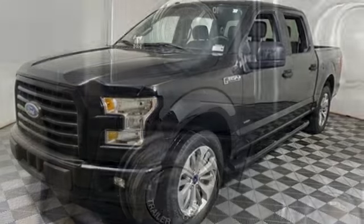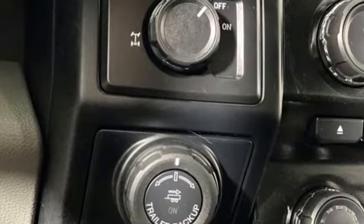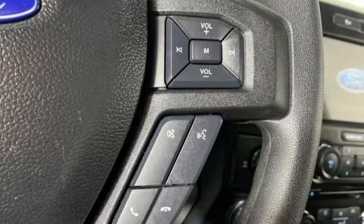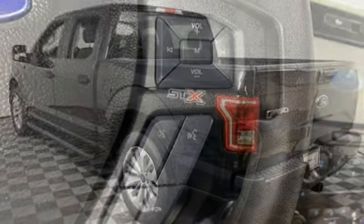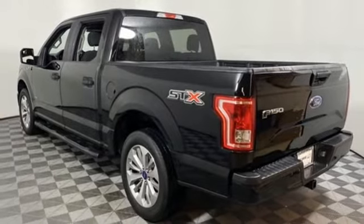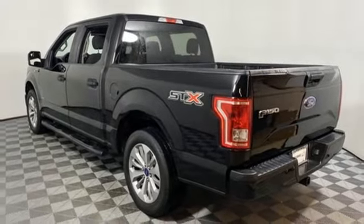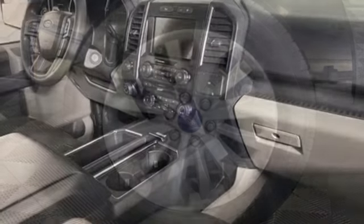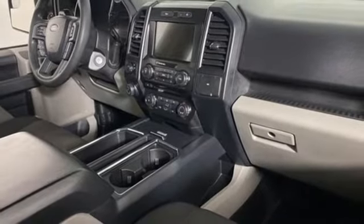Twin-turbo V6 engine, rear-wheel drive, engine auto stop-start feature, active grille shutters, external memory control, three 12-volt power outlets, manual tilting steering column, aluminum wheels, gas pressurized shocks, and automatic transmission. Driving is believing.